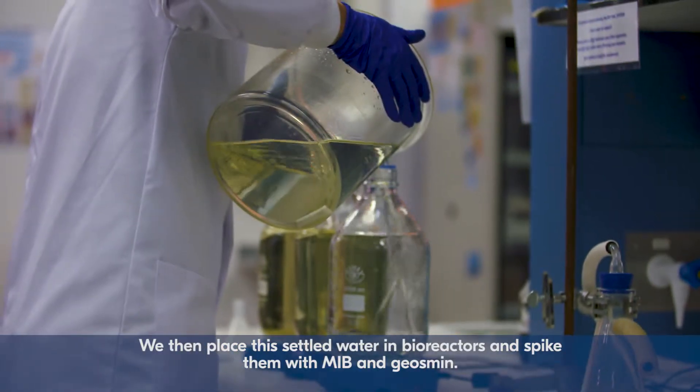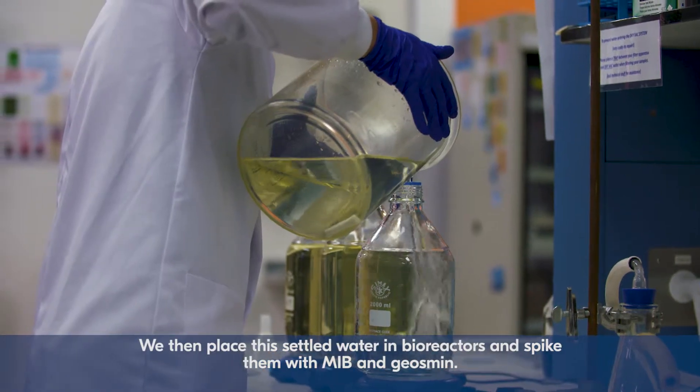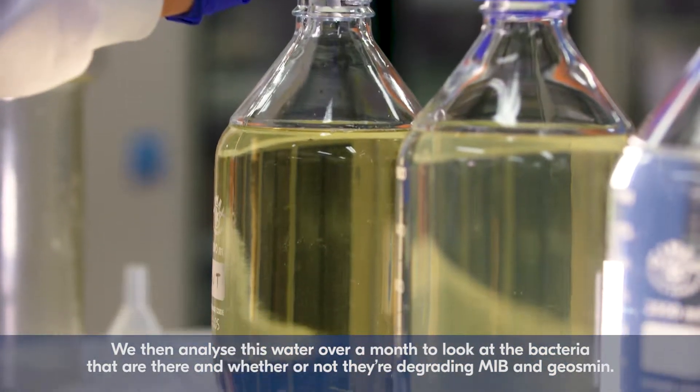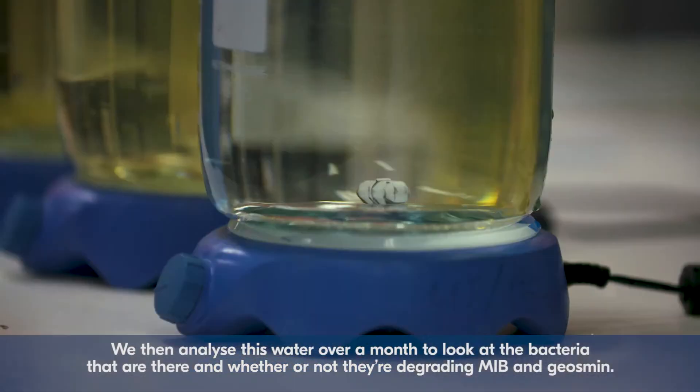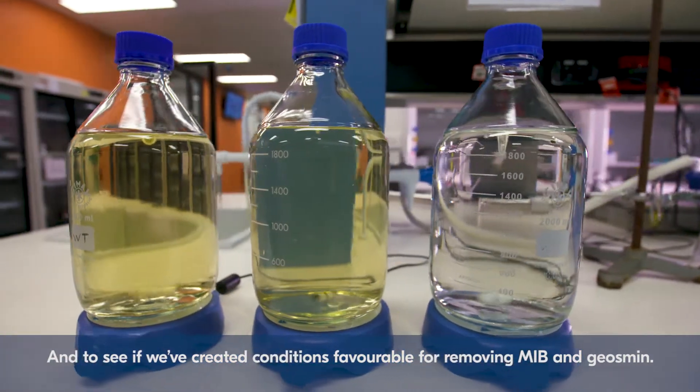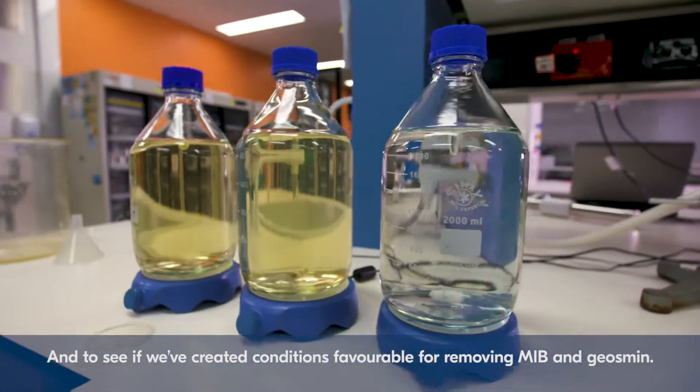We then place this settled water in bioreactors and spike them with MIB and Geosmin. We then analysed this water over a month to look at the bacteria that are there and whether or not they're degrading MIB and Geosmin, and to see if we've created conditions favourable for the removal of MIB and Geosmin.